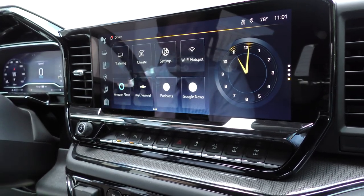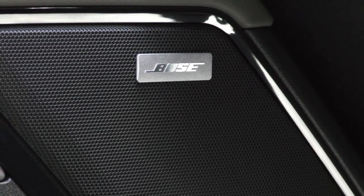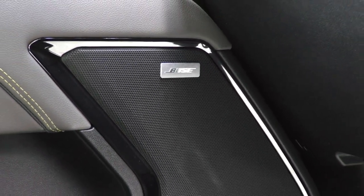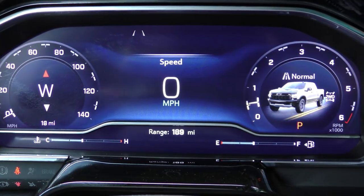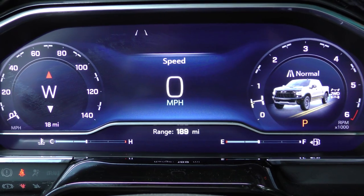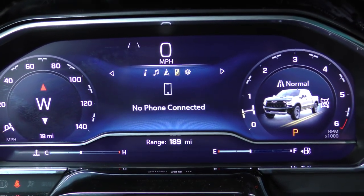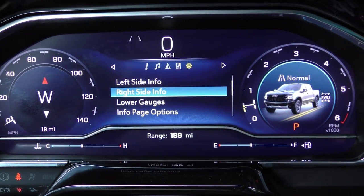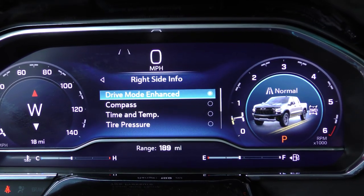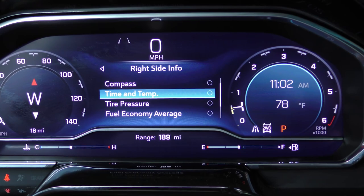Lots of great features on the brand new Silverado ZR2 Bison. The all-new ZR2 Bison comes with a Bose Premium Sound System with in-cab noise cancellation. With the new 11.5-inch digital instrument cluster, you can do so many customizations for your truck. For instance, one of the great features is that you can change each side to show the custom visual you'd like to see — for instance, you can put your time and temp on the right-hand side.